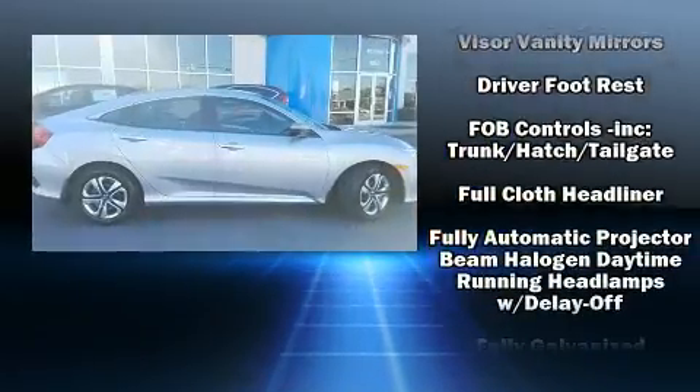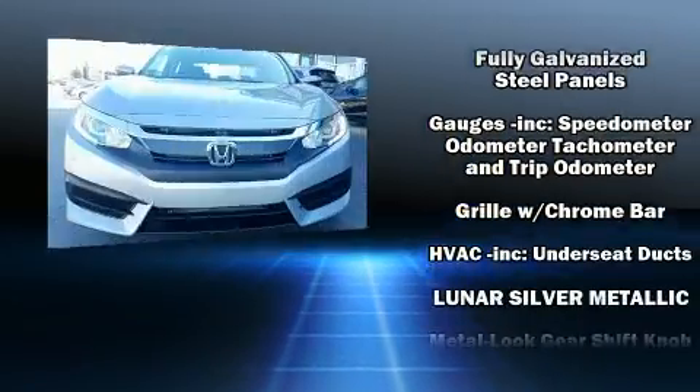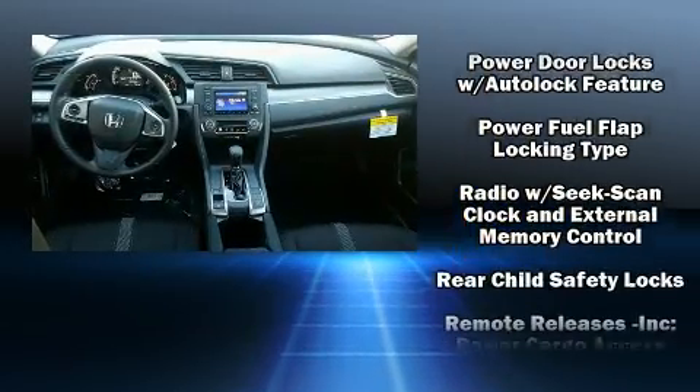Safety equipment has been integrated throughout, including head-curtain airbags, front-side impact airbags, traction control, brake assist, a security system, and four-wheel disc brakes with ABS.